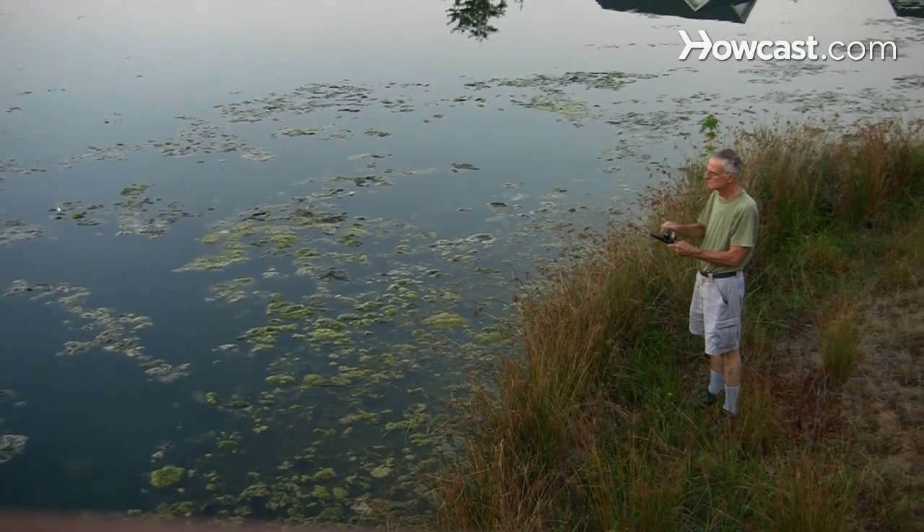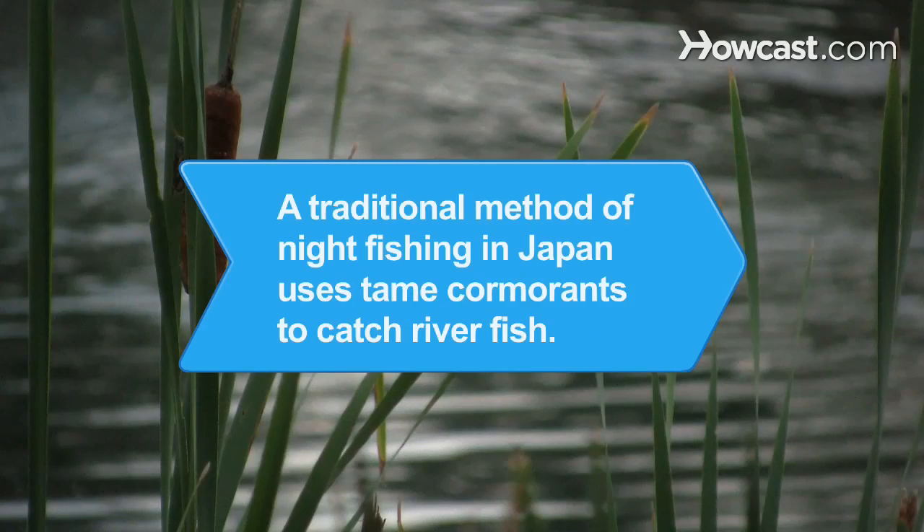Even if the fish don't bite, the mosquitoes probably will. Did you know? A traditional method of night fishing in Japan uses tame cormorants to catch river fish.